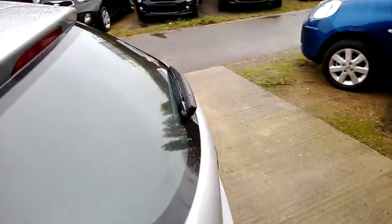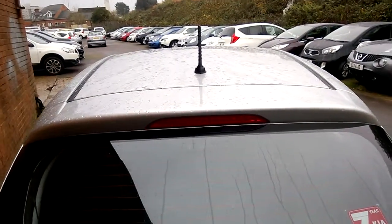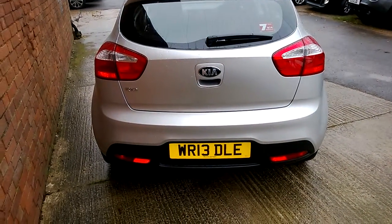Coming round to the back, the car is fitted with a high-level third brake light, and built into your brake light is your rear washer jet. At the bottom of your bumper are your rear reflectors.